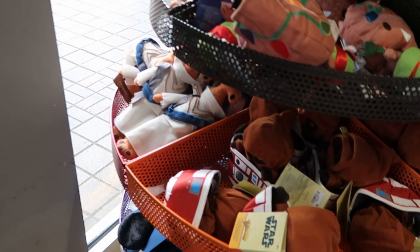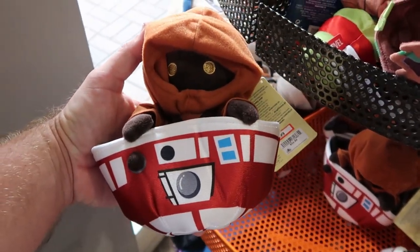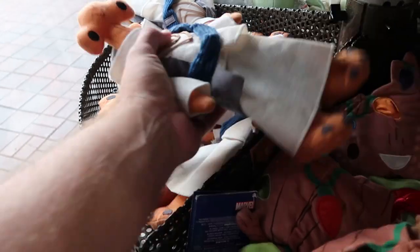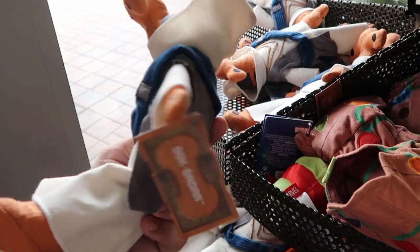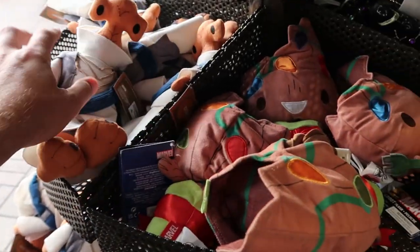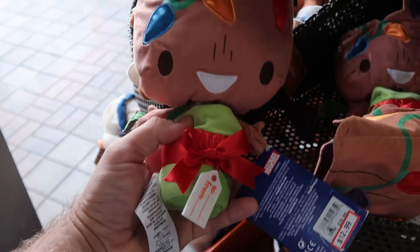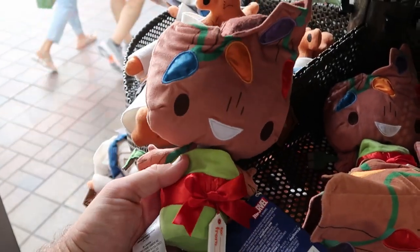Up here on the rack they have Jawas from Star Wars — plushies $8 from $23. Right over here is a whole basket of Doc Ondar plushies from Star Wars Galaxy's Edge, originally $23 now $12.99. And they have a whole basket of little Groot plushies from this past Christmas celebration — it has a tag that says 'To and From Groot,' the Christmas lights do light up, $12.99 from $27.